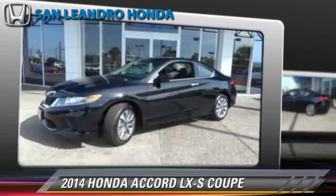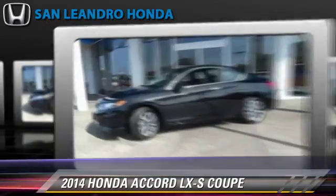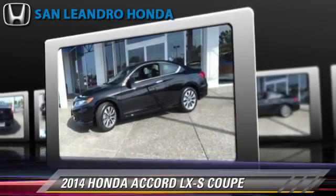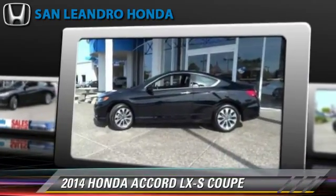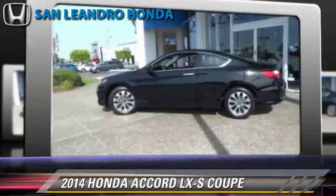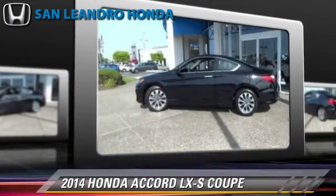The 2014 Honda Accord LX, powered by a 2.4-liter four-cylinder engine with a continuously variable transmission. This coupe is well equipped. This Honda features a CD player, keyless entry, and rear spoiler.